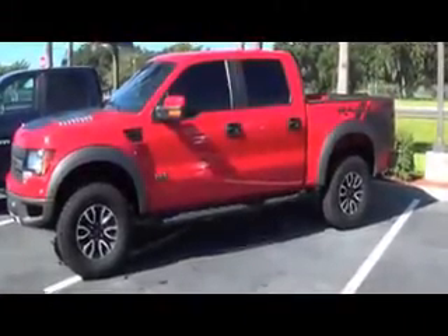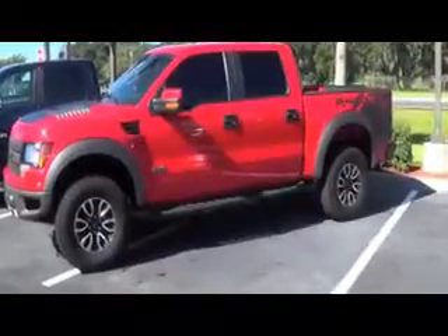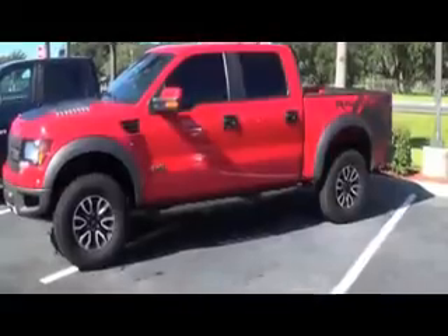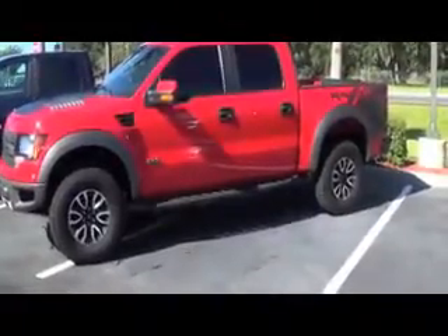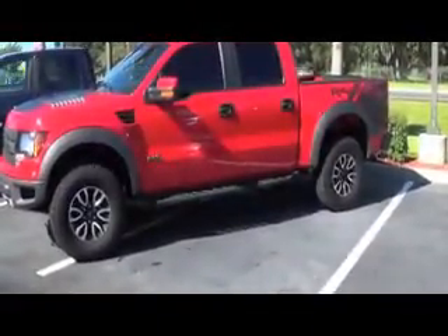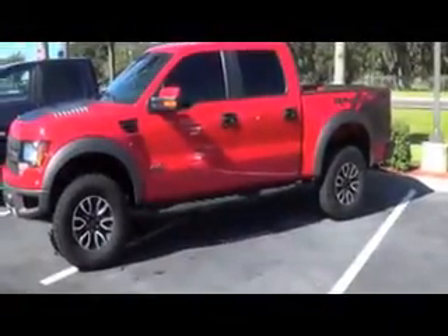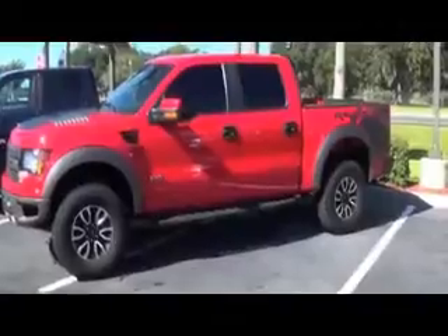2012 Ford F-150 Raptor Crew Cab 4WD. Man, this is a great looking vehicle. The thing is equipped with a 6.2 liter V8, 411 horsepower, 435 foot-pounds of torque. Automatic air conditioning, AM/FM radio with CD.